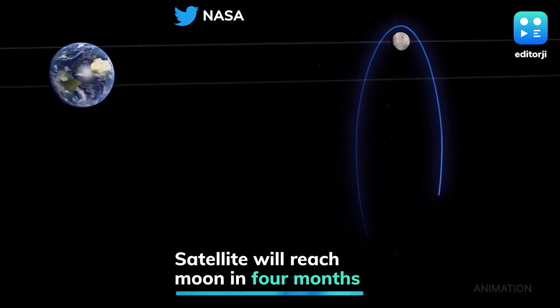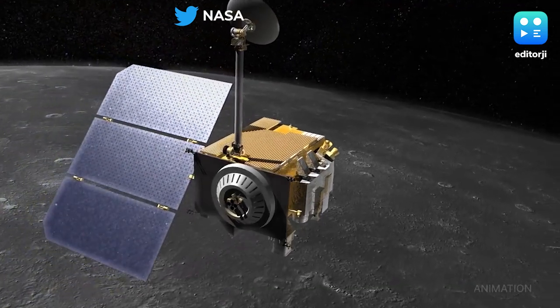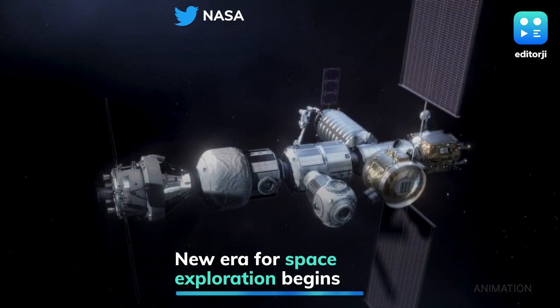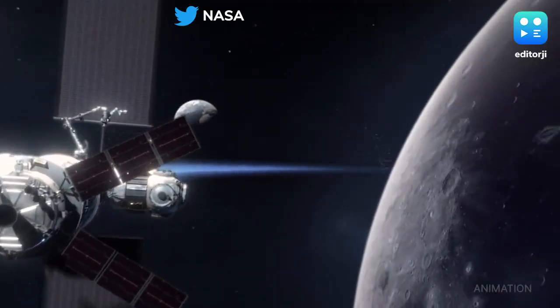If the rest of the mission is successful, the CAPSTONE satellite will send back vital information for months as the first to take a new orbit around the moon called a near rectilinear halo orbit — a stretched-out egg shape with one end of the orbit passing close to the moon and the other far from it.